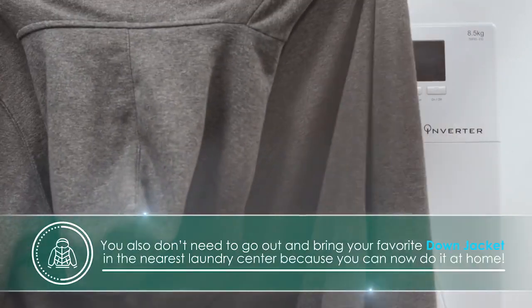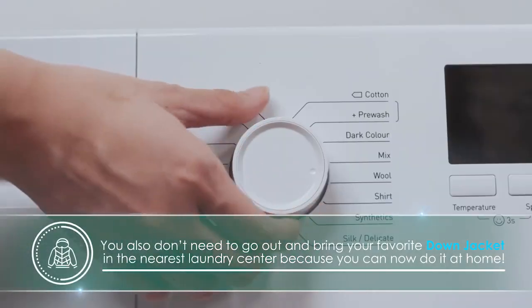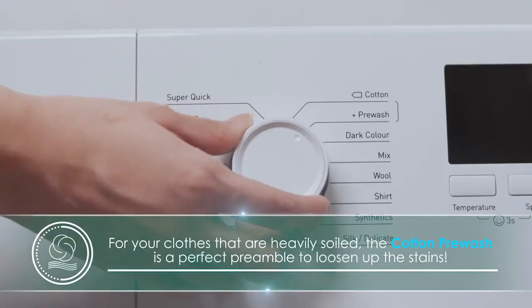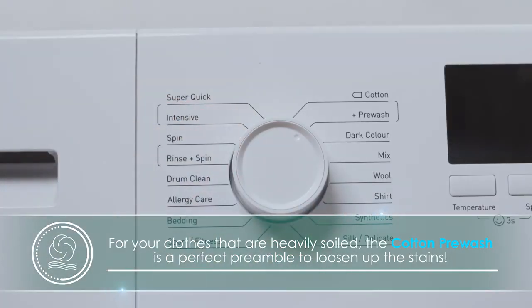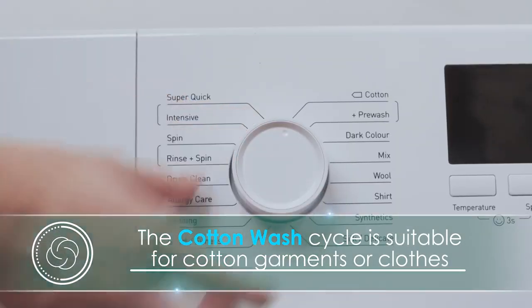You also don't need to go out and bring your favorite down jacket to the nearest laundry center, because you can now do it at home. For your clothes that are heavily soiled, the cotton pre-wash is a perfect preamble to loosen up the stain. The cotton wash cycle is suitable for cotton garments or clothes.